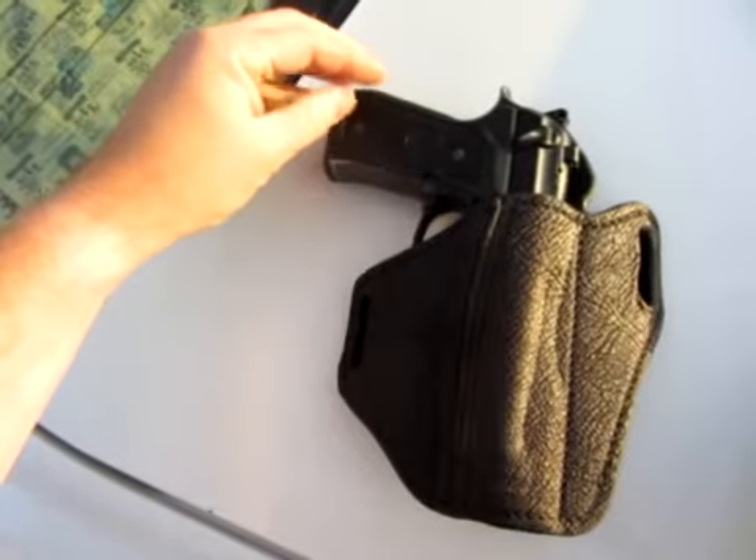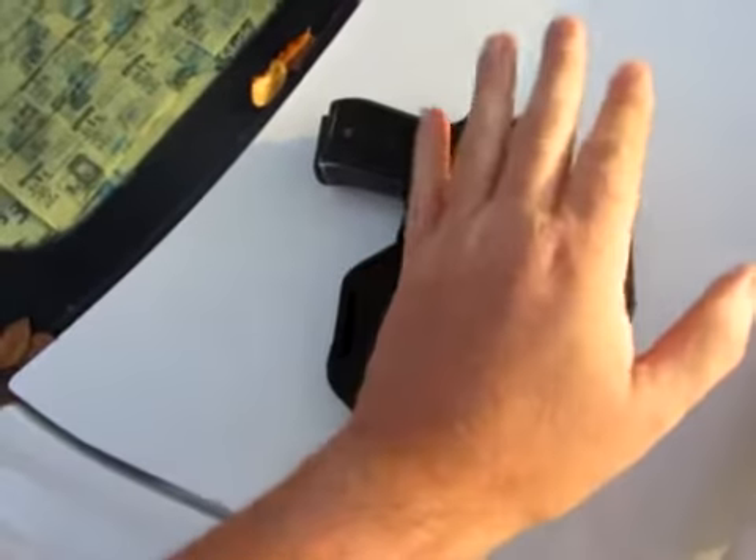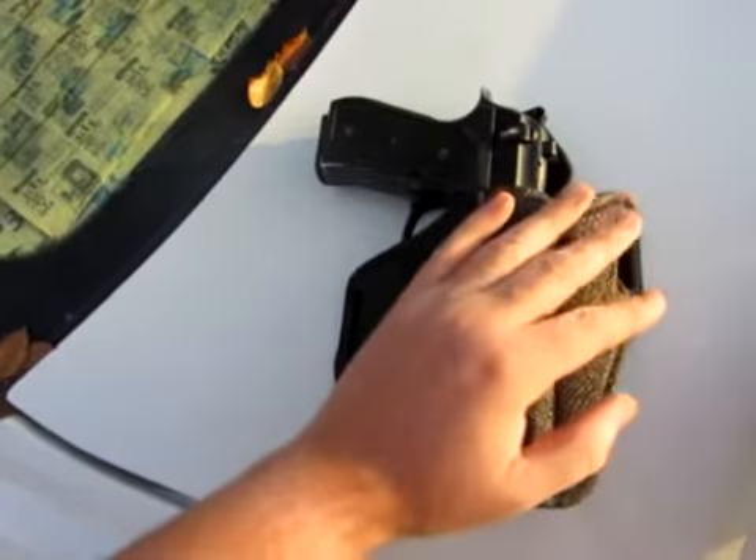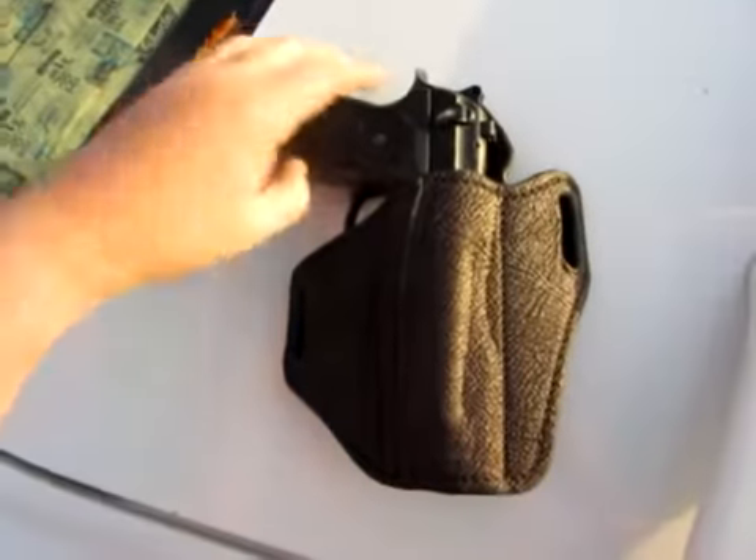That is always the case with any gun when you're carrying it concealed. But I like to carry this either directly at the three o'clock or at the four o'clock position, and it hides very well in either position.